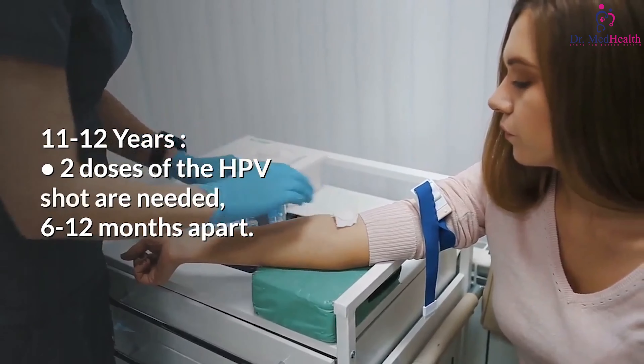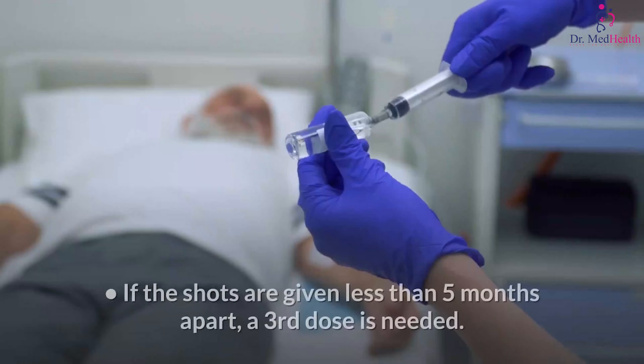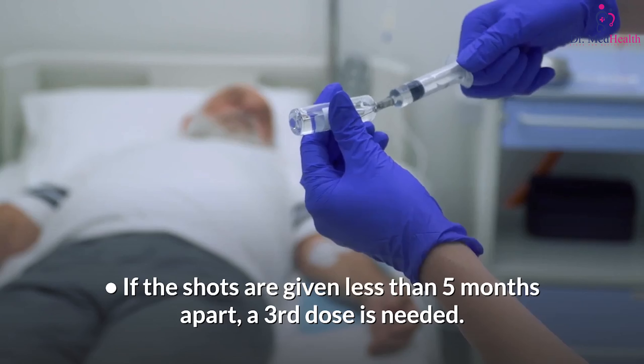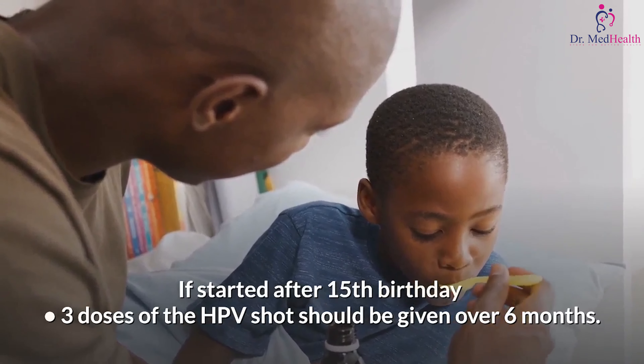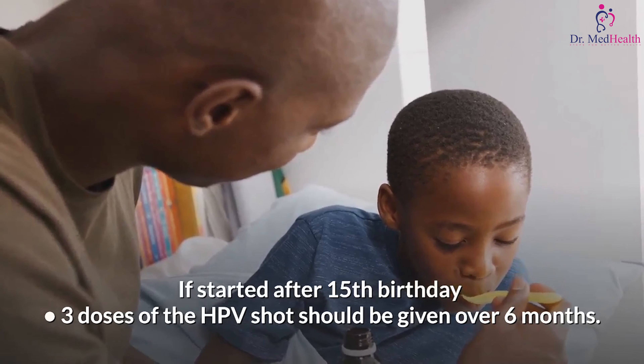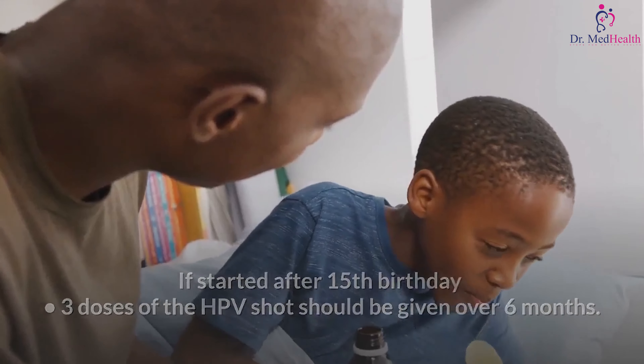Two doses of the HPV shot are needed six to 12 months apart. If the shots are given less than five months apart, a third dose is needed. If started after the 15th birthday, three doses of the HPV shot should be given over six months.